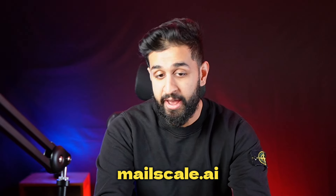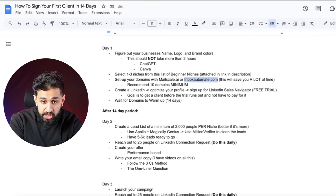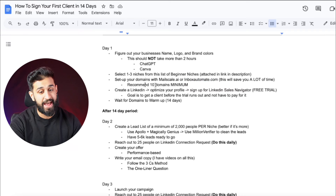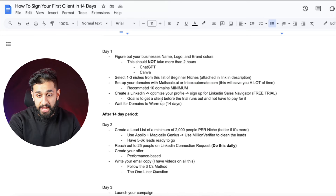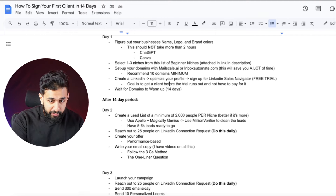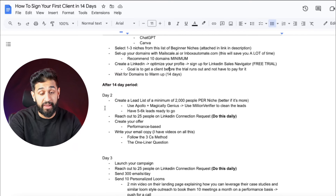Set up your domains with mailscale.ai or inboxautomate.com — both are great and will save you a lot of time. You can go with either one; they're pretty much the same. I'd recommend a minimum of 10 domains. Also create and optimize your LinkedIn profile, then sign up for LinkedIn Sales Navigator and get a free trial. The goal is to get a client before the trial runs out. Then wait for your domains to warm up, which takes 14 days — but during that period you can already be doing LinkedIn outreach and personalized Looms.